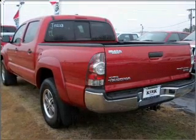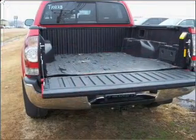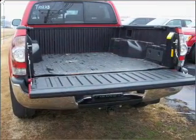With an efficient four-cylinder engine that responds smoothly to its automatic transmission, the anti-lock braking system will help deliver you safely to your destination.